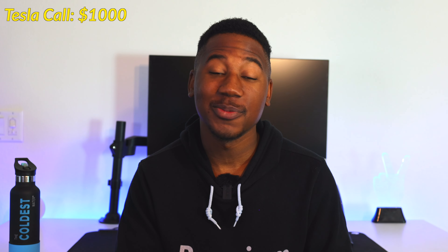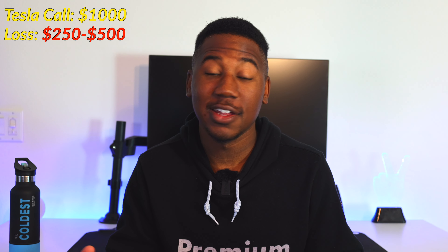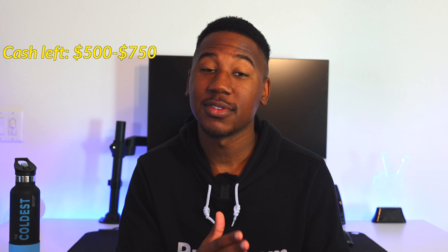For instance, say you grabbed a call on Tesla that you paid a thousand dollars for. If you've traded Tesla options before, you know just how fast they can go from a thousand dollars to worthless. Getting out having lost $250 to $500 of that initial thousand is much better than getting out with only twenty dollars — or worse, letting it expire worthless. That $250 to $500 loss is the equivalent of cutting out at 25% to 50%, and having those price targets implements discipline and saves you money long-term.